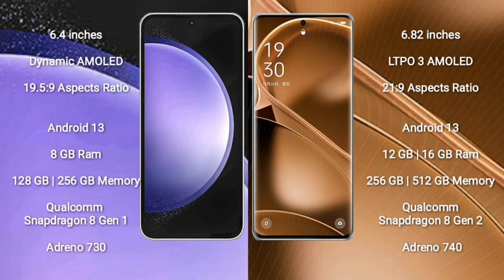Samsung Galaxy S23 FE comes with a 6.4-inch Dynamic AMOLED display with a resolution of 1080x2340. Oppo Find X6 Pro comes with a 6.82-inch LTPO 3 AMOLED display with the same resolution.